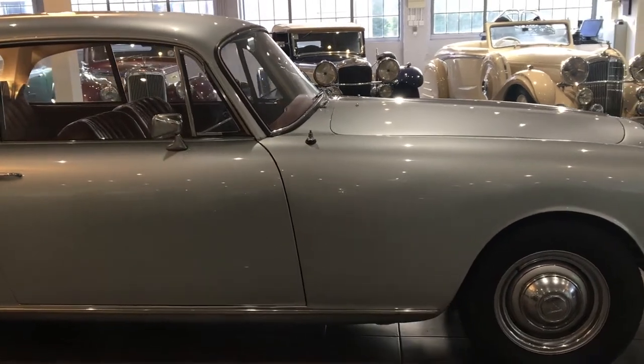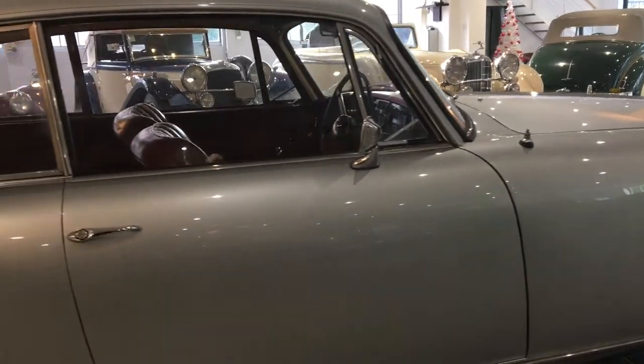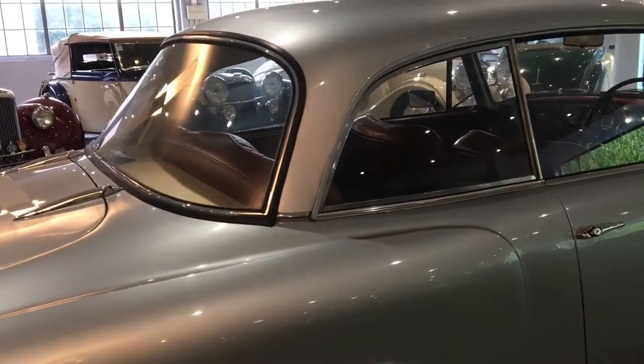There are a total of 784 TDs produced, of which 592 were saloons. This particular example was completed on the 6th of July 1962, and originally fitted with disc wheels, which it still wears now.